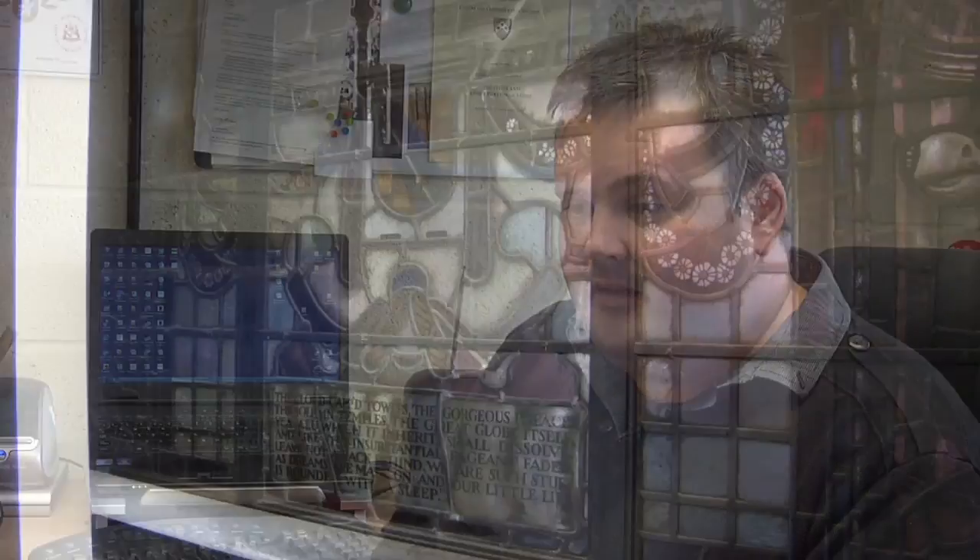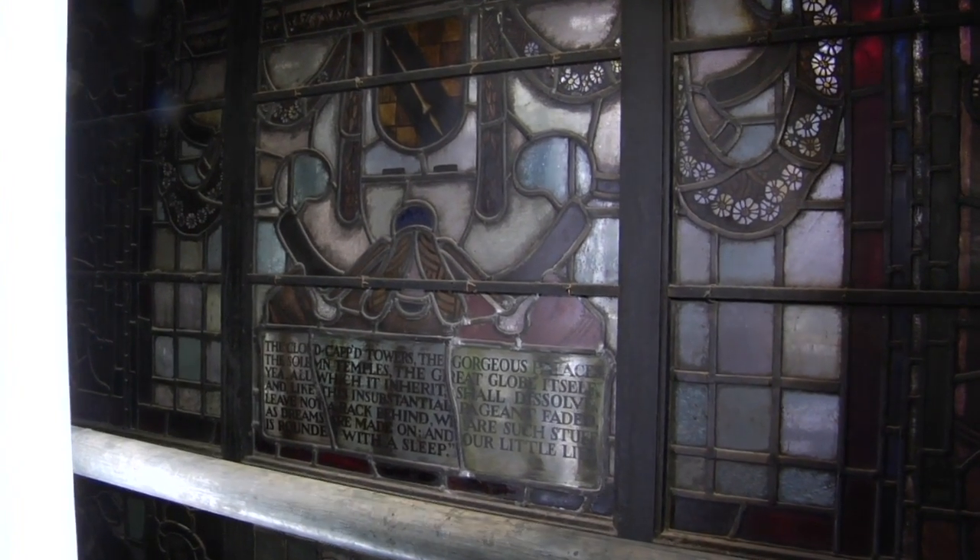The stained glass in the Town Hall extension is by an artist called Kruger Gray. The windows are signed by him and dated 1937. He was a coin designer — he designed most of the coins' tail sides for the Commonwealth coins.